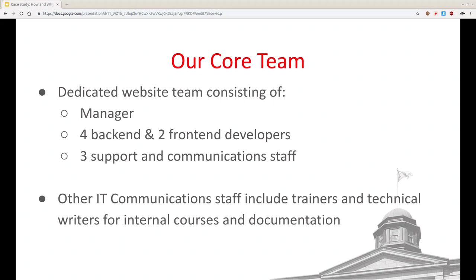We also have a great extended community of people that contribute to our web process at McGill — people in IT communications. We work very closely with them. They develop our strategy, our branding, and the look-and-feel policies that guide how we develop our template. We also have trainers and technical writers on campus who we work closely with to keep our documentation up to date and make sure our content managers are being trained properly.